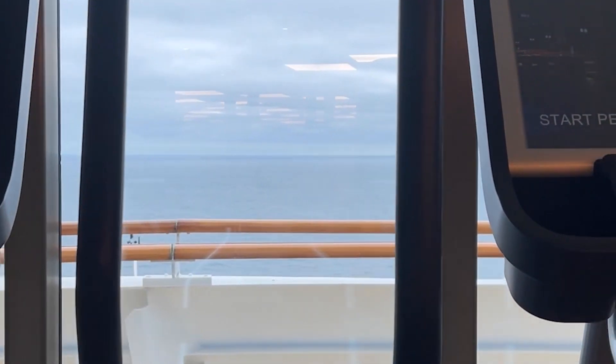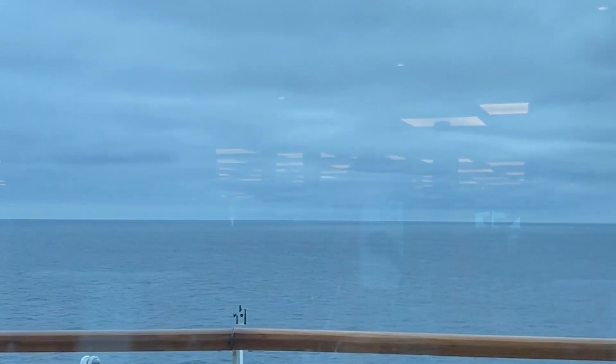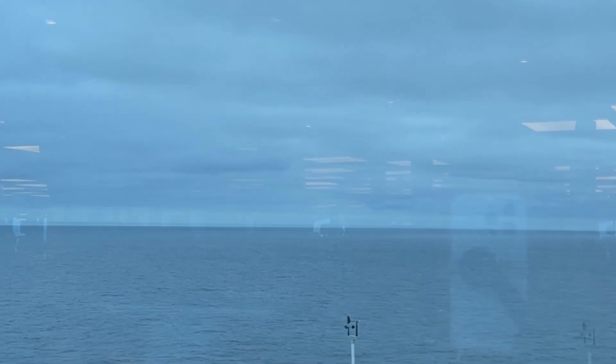As we look out the window, you can see that's the very front of the ship. The bridge is directly one deck below.